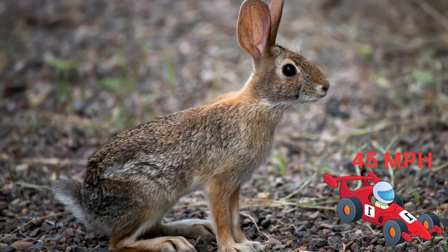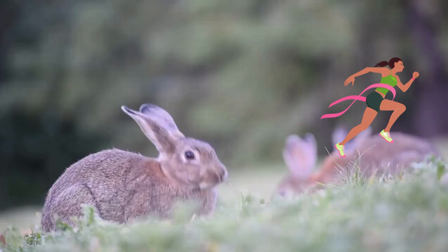They tend to live alone except during the mating season. Hares like this young antelope jackrabbit are fast and can run 45 miles per hour and jump as high as 5 feet.